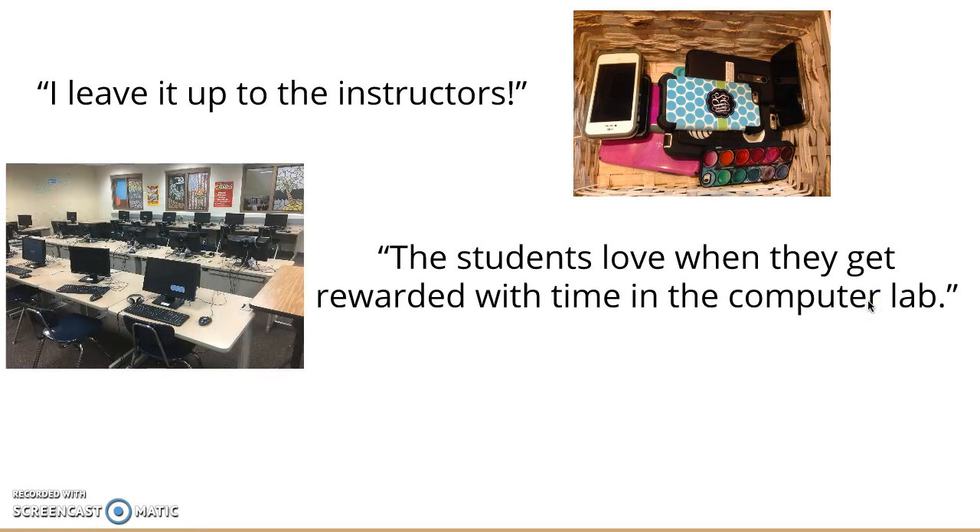The students love when they get rewarded with time in the computer lab, Anna said. She went on to say that students are so well behaved when they know that time in the computer lab is at stake, and it has proven to work best and is the choice of technology for the kids.